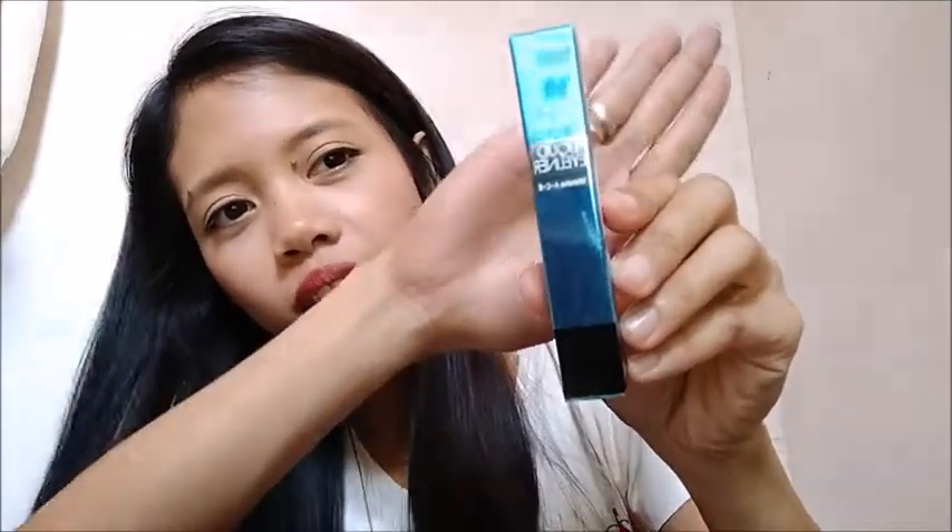Next is a liquid eyeliner with vitamins A, C, and E from Sansa. This one is brand new.